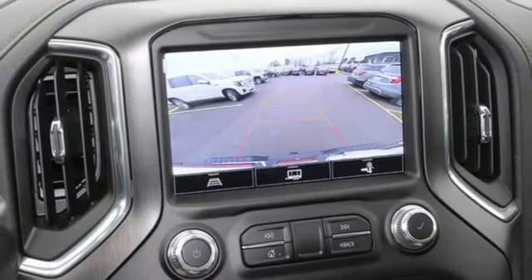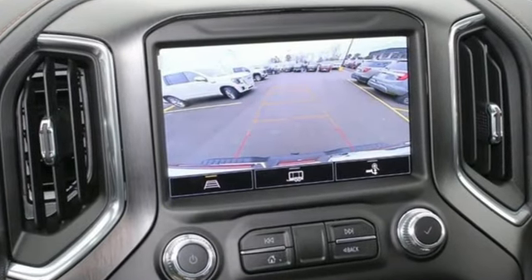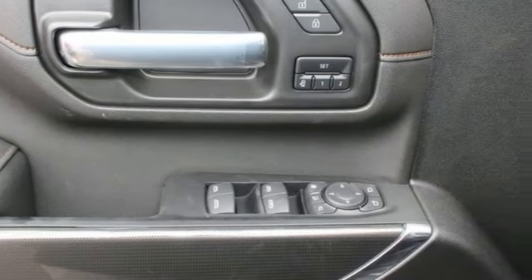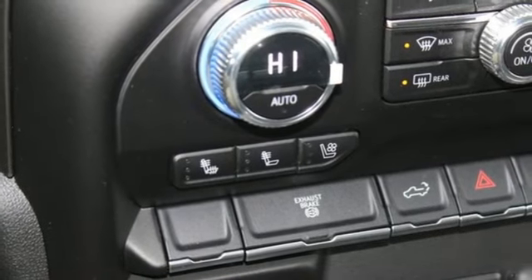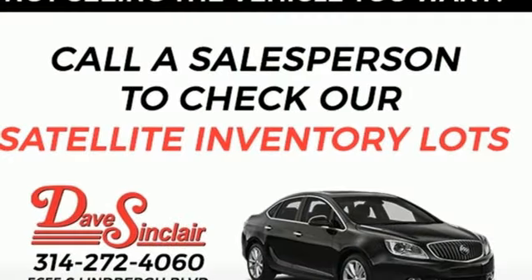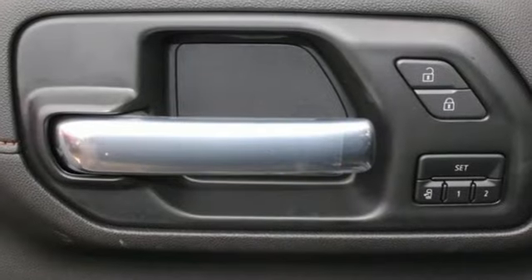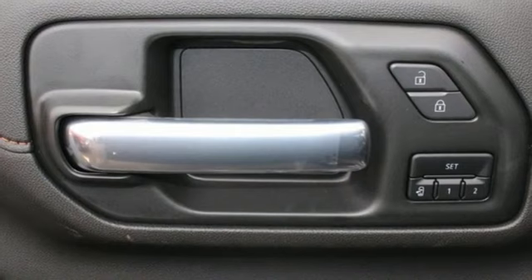It boasts an impressive list of features like these: automatic transmission, four-wheel drive, driver-selectable mode, trailer-brake controller, streaming audio, Wi-Fi hotspot, heated and ventilated leather bucket seats, mirror-mounted spotlights, premium shocks, auto-dimming rearview mirror, and V8 engine.